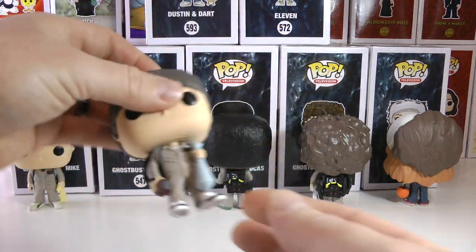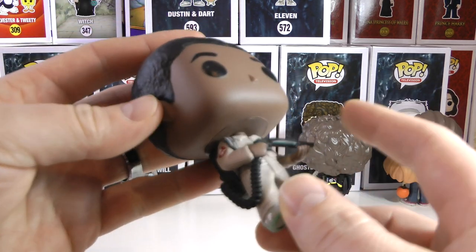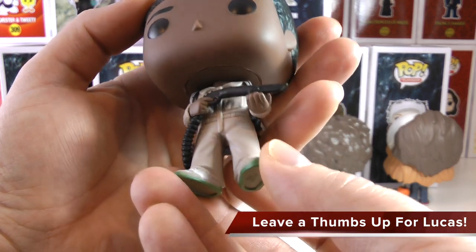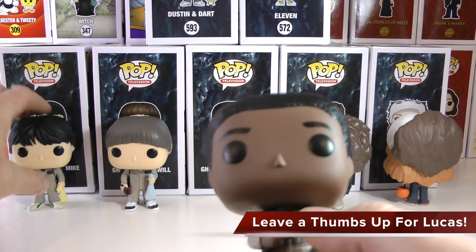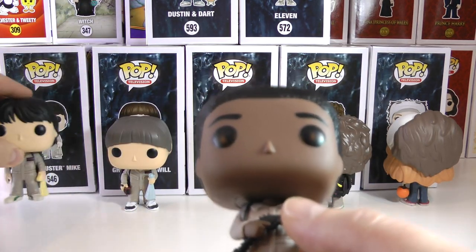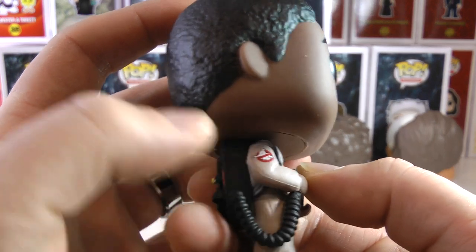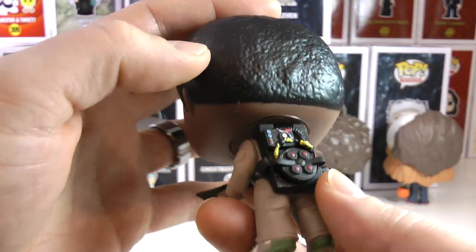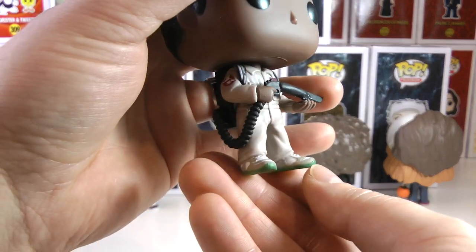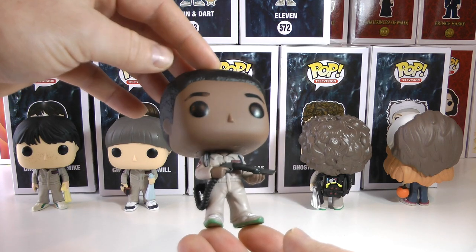Now let's get to Lucas, who is actually holding the blaster in this very well-done pop. He is also Venkman, so there are two Venkmans — you can't have two Venkmans! Again you can see the Ghostbusters symbol, the similar proton pack, and some nice details on his shoes — he's got the green soles. A very good job on Ghostbusters Lucas.